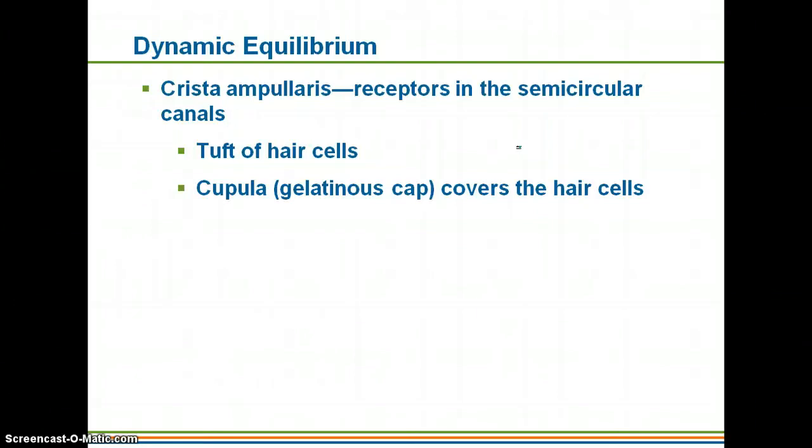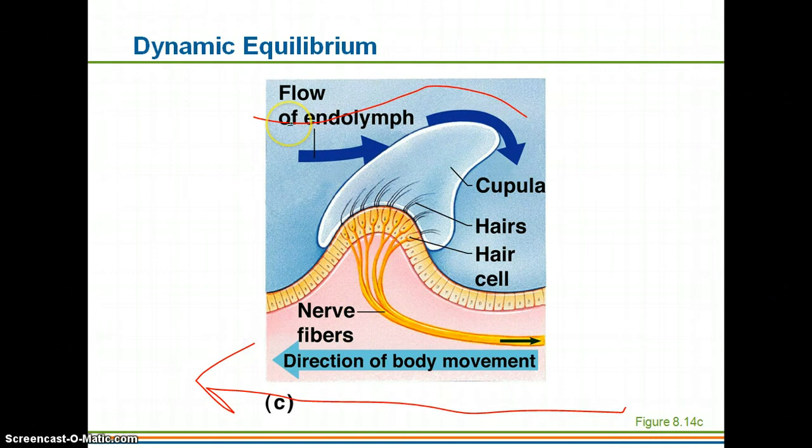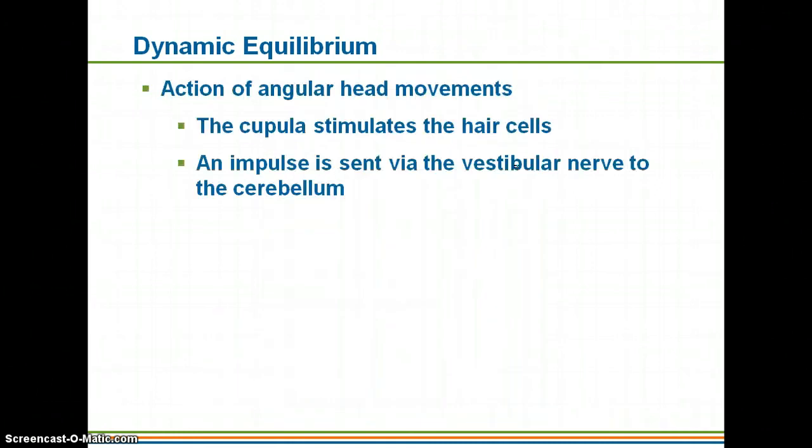Dynamic equilibrium has its receptors in the semicircular canals. Once again, you have hair cells with a gelatinous cap — the cupula — over them. When endolymph flows depending on how your body is moving, it causes the cupula to bend in the opposite direction — similar to how turning left makes your body lean right. So if your body moves in one direction, the endolymph flows the other way, causing movement of the cupula and hair cells, which tells you the angular movements of your head and sends the impulse through the vestibular nerve to your cerebellum.